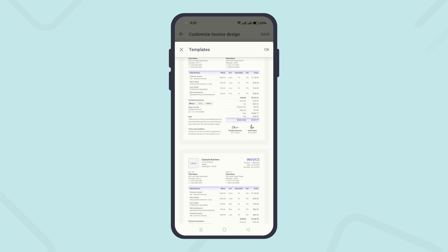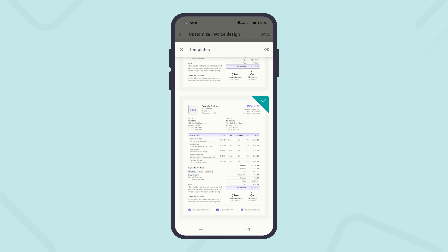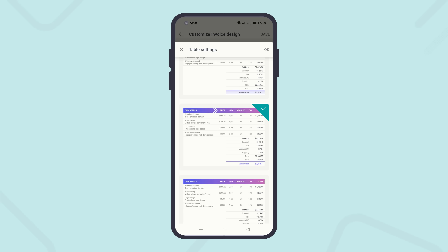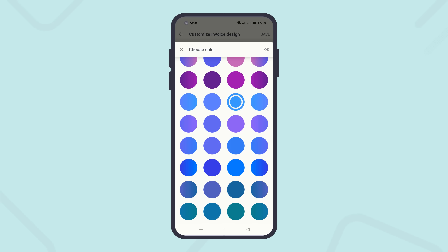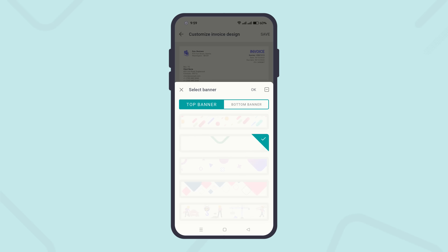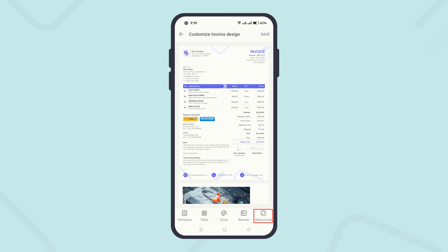Optimize its template, table, color, banner, and watermark.